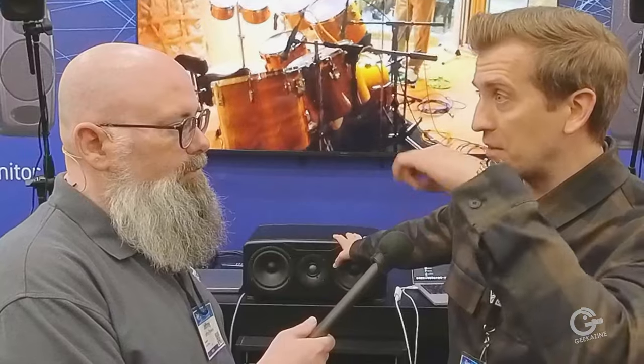Instead of measuring one point like ARC does at the sweet spot with one mic, X-Monitor connects to all the different speakers. You actually measure a box around yourself and get basically four times the resolution, which gives a wider sweet spot. What's cool about X-Monitor is you can load up over 20 profiles of iconic studio monitors, Hi-Fi profiles, and even multimedia devices.